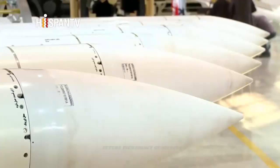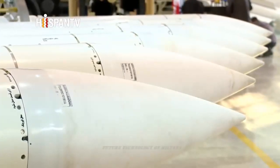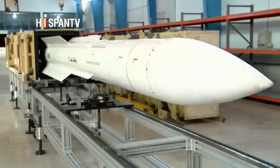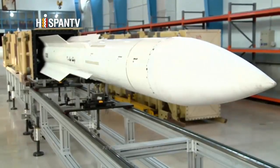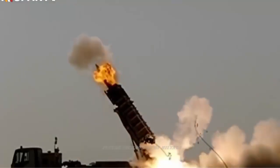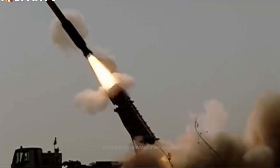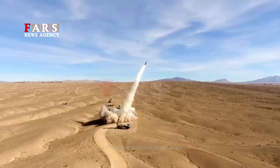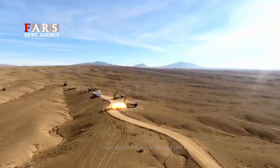Hello everyone! After Iran was released from the arms embargo, Tehran is expected to gradually begin presenting Iranian products at international military exhibitions. This happened on March 23, when at the International Exhibition of Naval Defense in Doha, Qatar, Iran presented a scale model of its long-range anti-aircraft missile system AD-200.